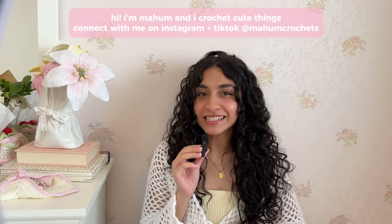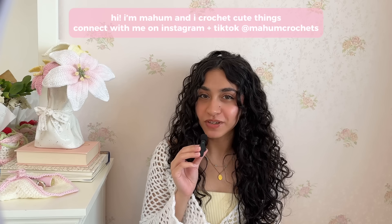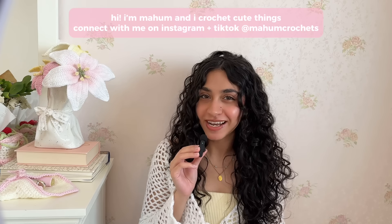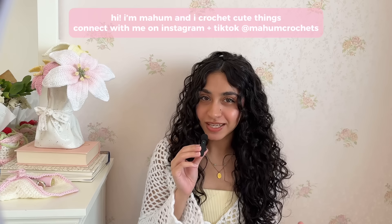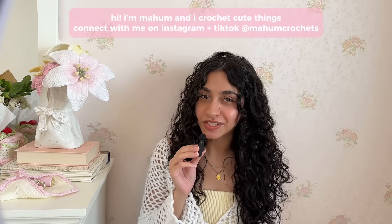Hi, I'm Maham and I crochet cute things. It's been a few months since I graduated from university and around three years since I was in high school, but I made sure to include projects that I could see myself using throughout the academic year and projects that I did end up using during university. Crocheting things for school and university is also a really cool way of starting conversations and sharing your hobby with other people.